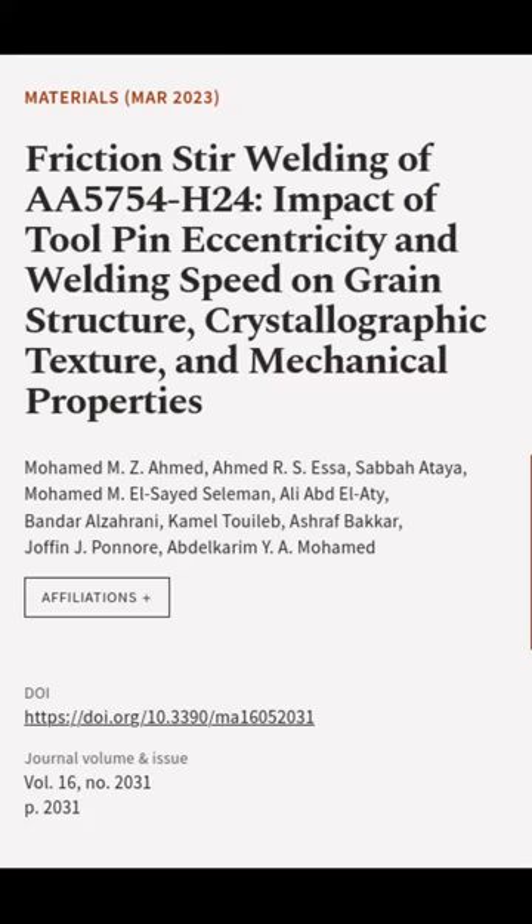This article was authored by Mohamed M. Z. Ahmed, Ahmed R. S. Esa, Sabah Ataya, and others.